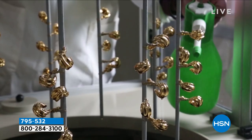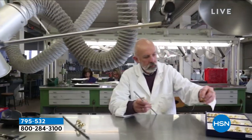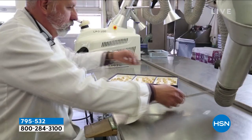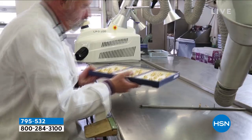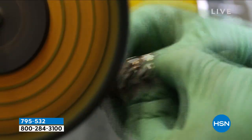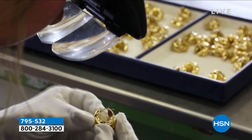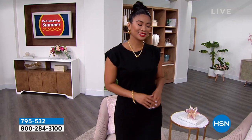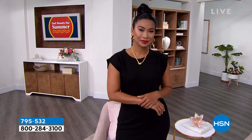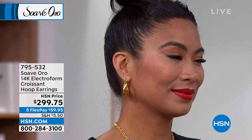We give you the electroform process of new technology that literally gives you something bold, strong, durable, and dent-resistant, nickel-free, hypoallergenic. The polishing, the color of the gold — it makes you feel like you're wearing jewelry that you've spent thousands of dollars on, because of the look and the feel. But you haven't, which is so incredible.